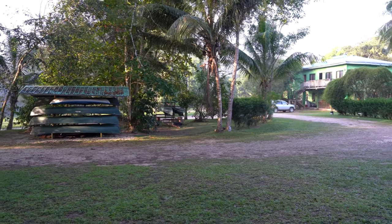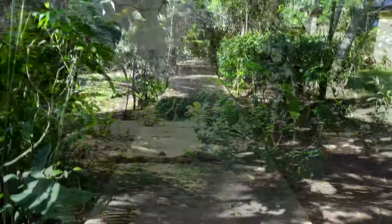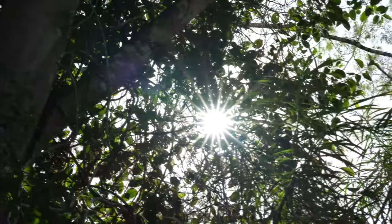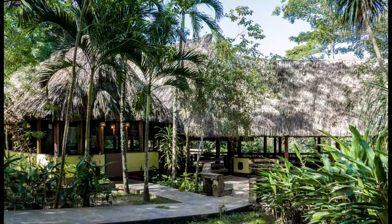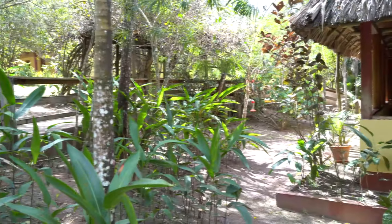When we arrived it was pretty obvious where to park and where to go. There's a great big sign that says follow the path to the reception area, which is also the dining area as well.